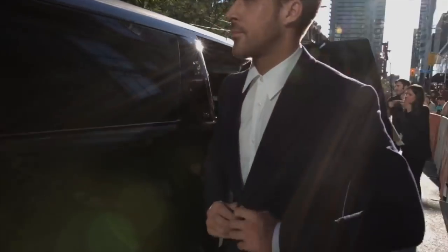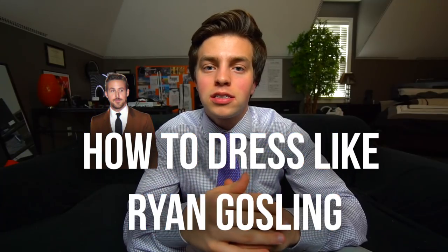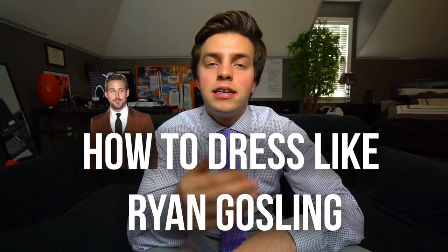What's going on guys? Welcome back to the channel. Today we're going to get into how to dress like Ryan Gosling. I wanted to cover this because I think Ryan is a really good example of a dapper man.